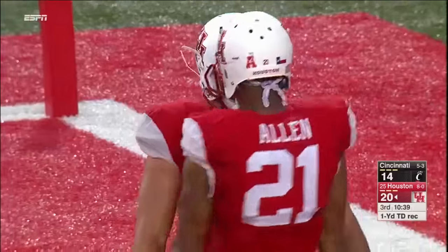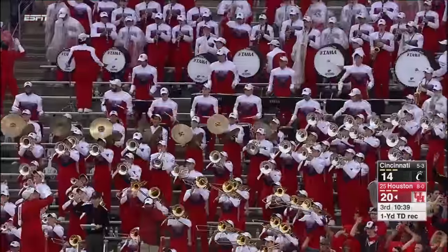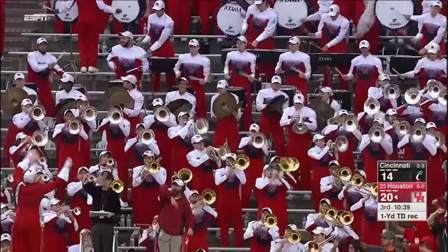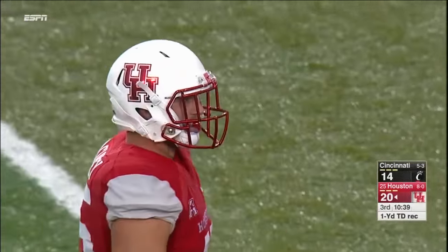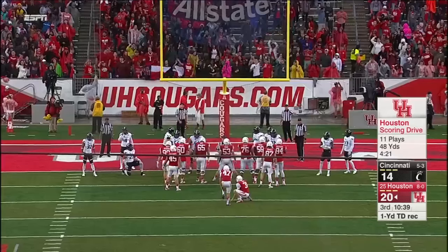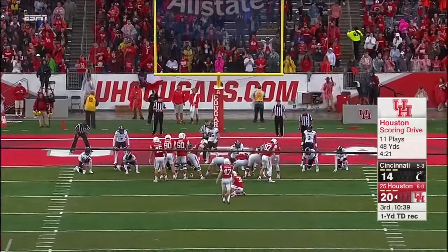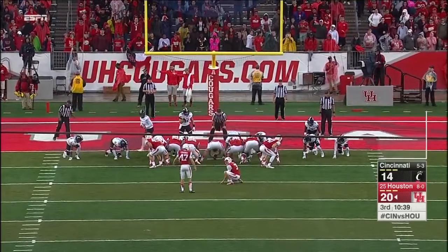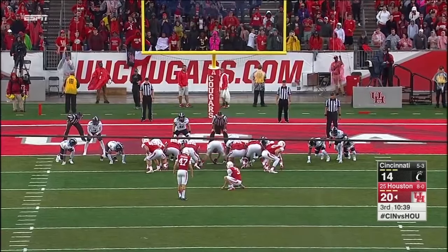Great call by Major Applewhite. Tyler McCluskey — somebody's going to get the credit. He's still muttering to himself, I think he took that last few plays personally. That'll be his first touchdown catch of the season and Houston regains the lead. 11 plays, 48 yards, 4:21. One of the strangest red zone sequences I've ever seen.